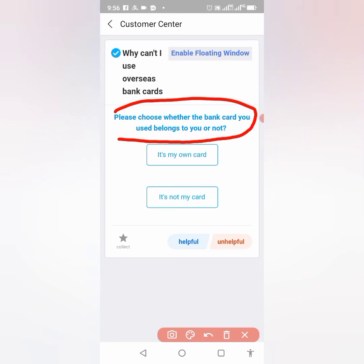It asks: 'Please choose whether the bank card belongs to you or not.' I always tell people to use your own card. The passport you used to verify Alipay and the bank card must correspond — if they do not correspond, you are already at risk. This is my own card, so I'll click on it.